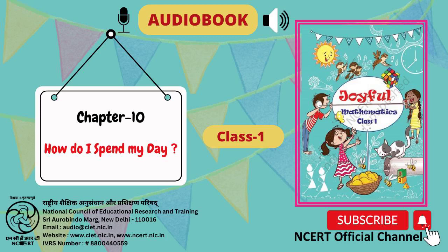C.I.E.T. N.C.E.R.T. presents The Audiobook Joyful Textbook of Mathematics for Class 1. Page No. 105, Chapter 10: How do I spend my day?